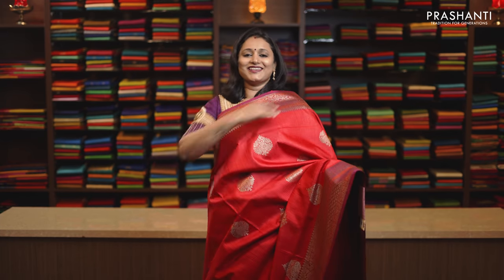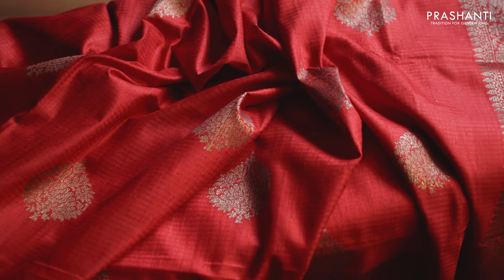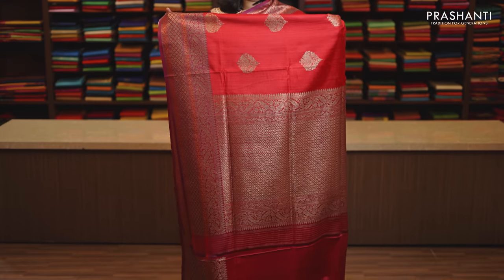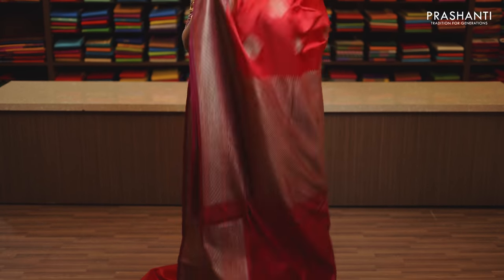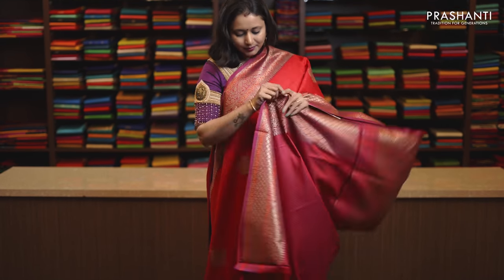Red, bright and beautiful colour with rich zari woven borders on either sides. Small zari buttas in antique gold running throughout the body with a rich self pallu. This has got a plain blouse with antique border, priced at Rs. 12,130.